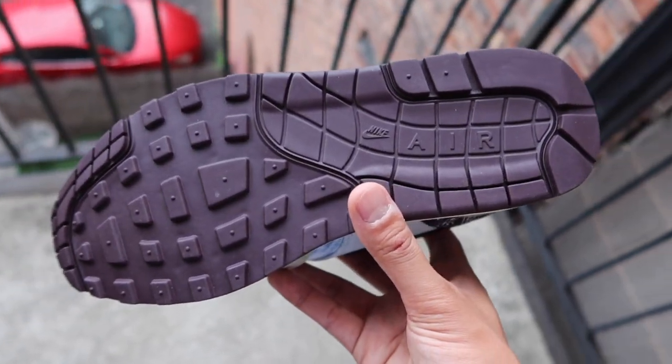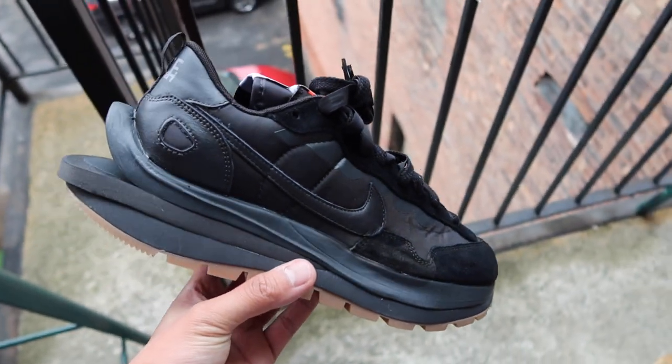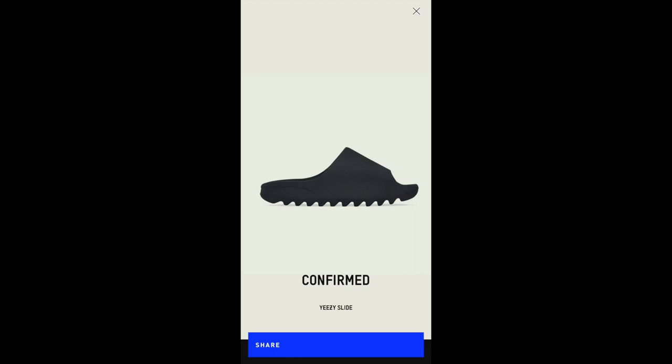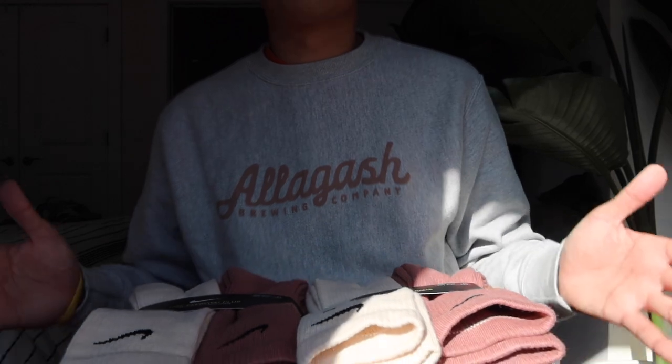That's the initial six that I picked up. I'm waiting on Sacai Vapor Waffles in the black and gum colorway on a raffle, and I also hit on a pair of Yeezy slides in Steph's size — once those come in, I'll splice it into this video. I appreciate you guys for sitting through what seems to be 20 minutes worth of content. It's a few days later now — Monday, March 14th.